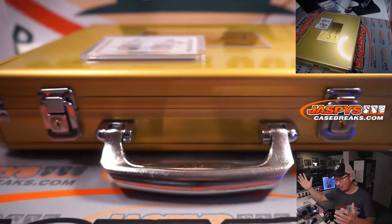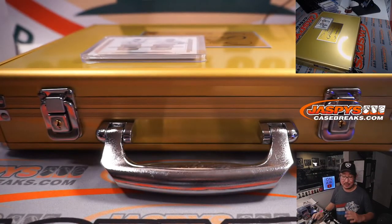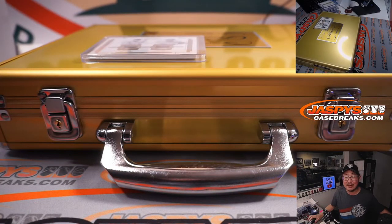There you go, gang. I'm Joe for JazBeesCaseBreaks.com — that was a beautiful break of 2021 Panini Flawless Baseball. Appreciate everybody who bought their team straight up and thanks to everybody who bought into both of those number blocks. Thank you very much for your support. Happy Valentine's Day — lots of love to you guys. We'll see you next time for the next break. Bye-bye.